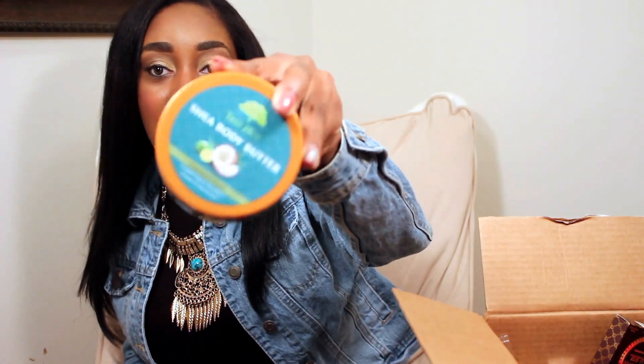I also picked up another body butter — it's by Tree Hut, the Coconut Lime body butter. They didn't have the tropical mango one I usually get, but I'm not disappointed at all. It smells so good. The texture is so thick and it's such good coverage on your skin — very moisturizing, especially for wintertime. Definitely go check out any of their scents by Tree Hut.